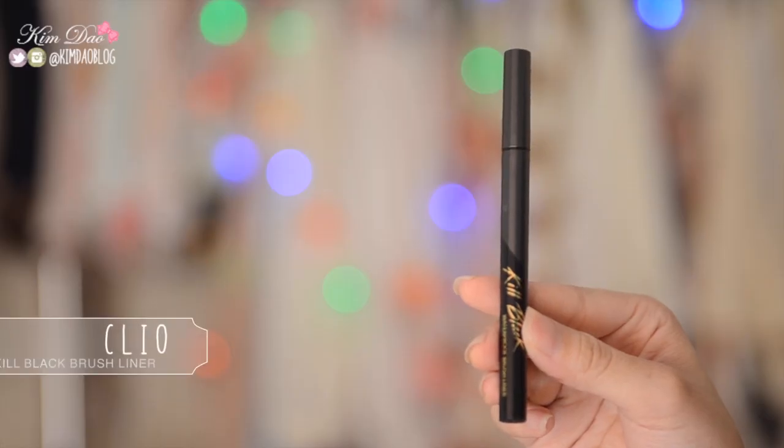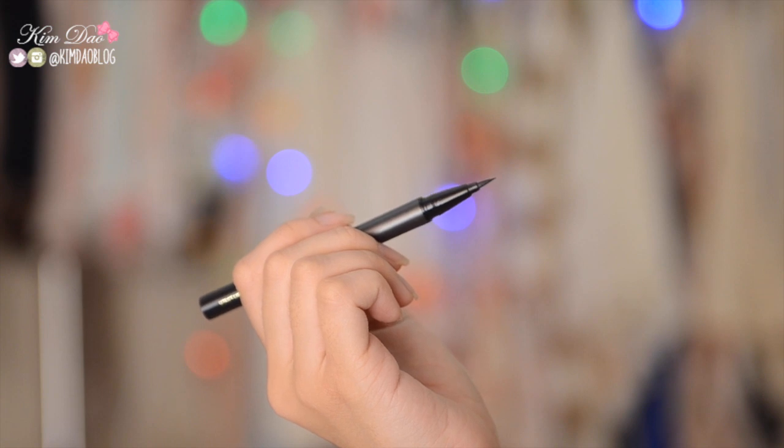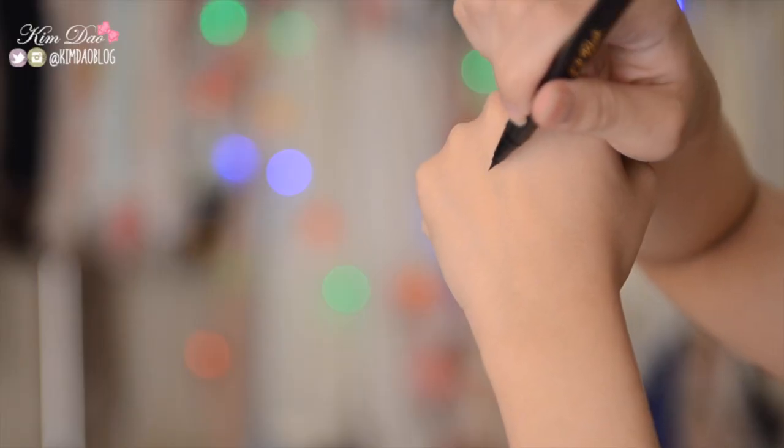Now let's move on to some eye products. The first is the Clio Kill Black Brush Liner, and I absolutely love this eyeliner. I'd heard good things about it but I was never that interested since I usually use the Dolly Wink Liquid Eyeliner. But I find this is much better — the Dolly Wink sometimes smudges a bit when your eyes water. With this, I accidentally rubbed my eyes one day and looked in the mirror and my makeup was still intact, not smudged at all. It is super waterproof, super easy to apply, and it's so easy to get really precise lines. I find this is almost a perfect eyeliner.